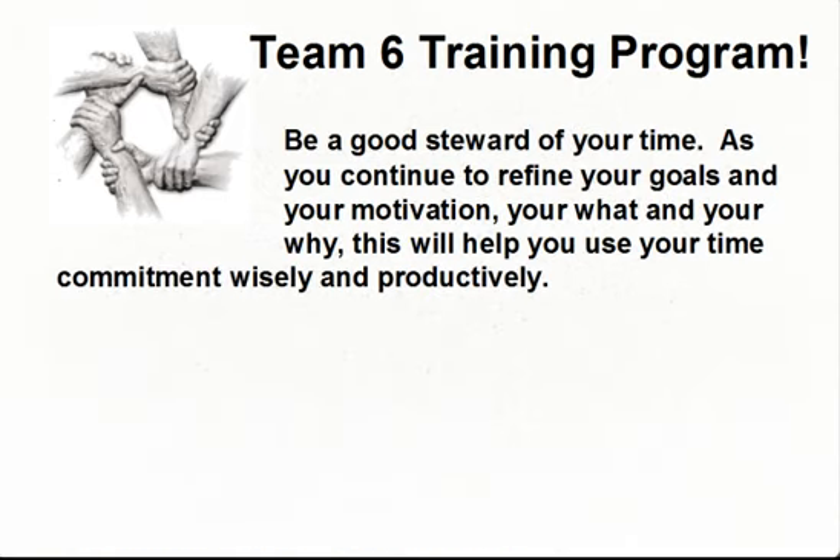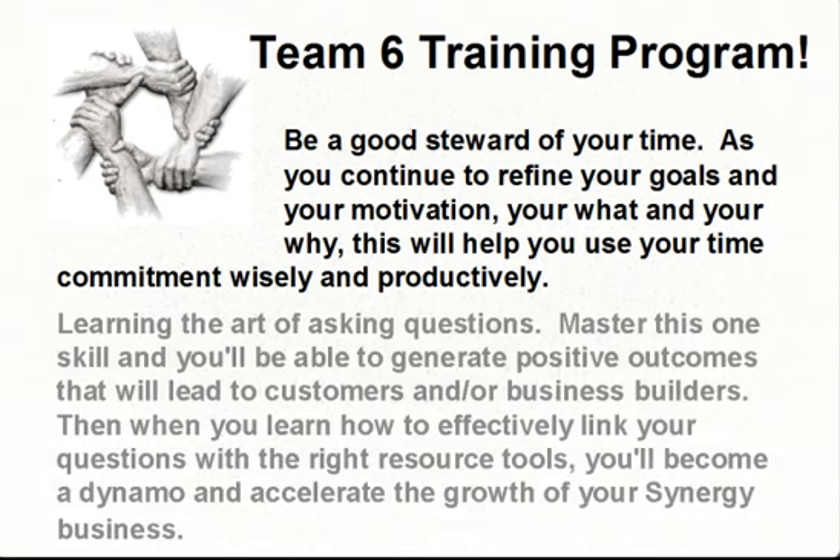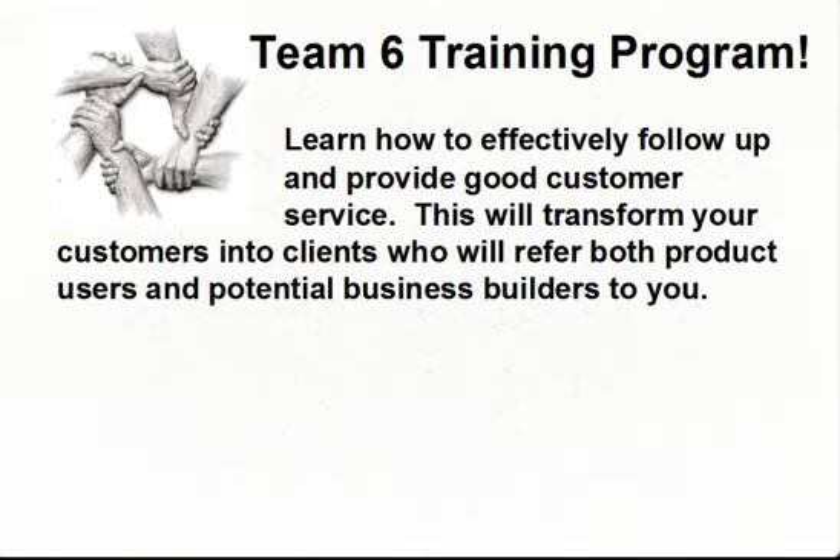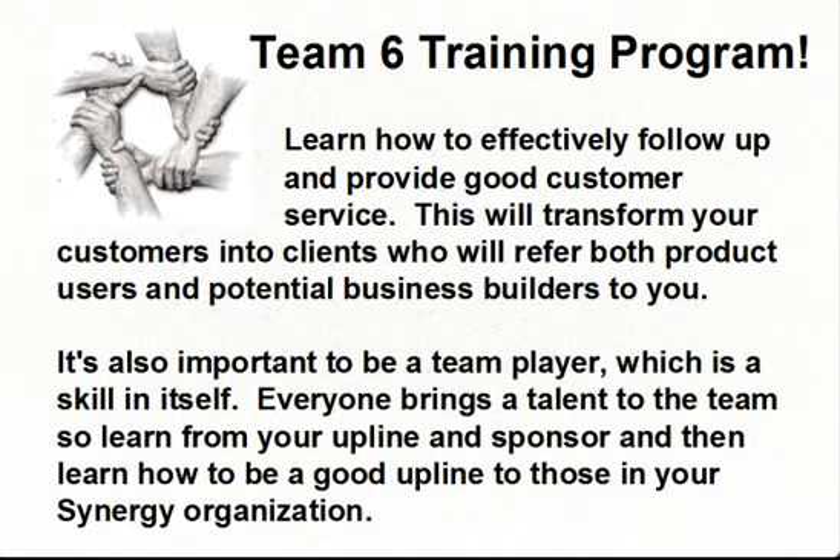Be a good steward of your time. As you continue to refine your goals and your motivation — your what and your why — this will help you use your time commitment wisely and productively. Learning the art of asking questions: master this one skill and you'll generate positive outcomes leading to customers and/or business builders. When you learn how to effectively link your questions with the right resource tools, you'll become a dynamo and accelerate your Synergy business growth. Learn how to effectively follow up and provide good customer service — this will transform your customers into clients who refer both product users and potential business builders to you. It's also important to be a team player: learn from your upline and sponsor, then learn how to be a good upline and sponsor to those in your organization.